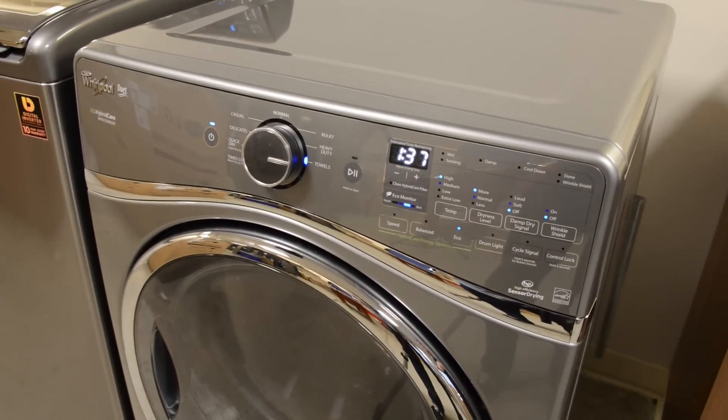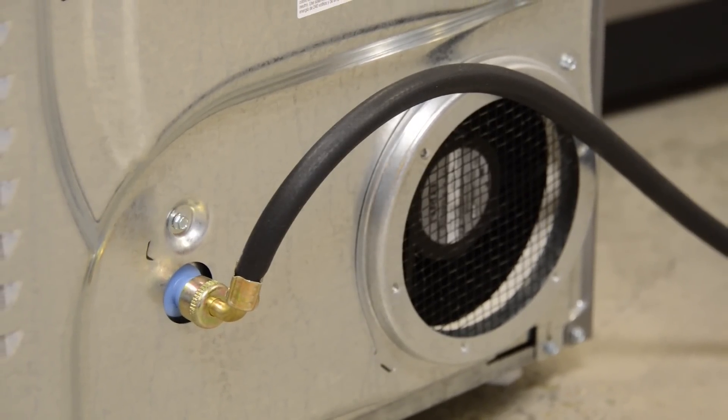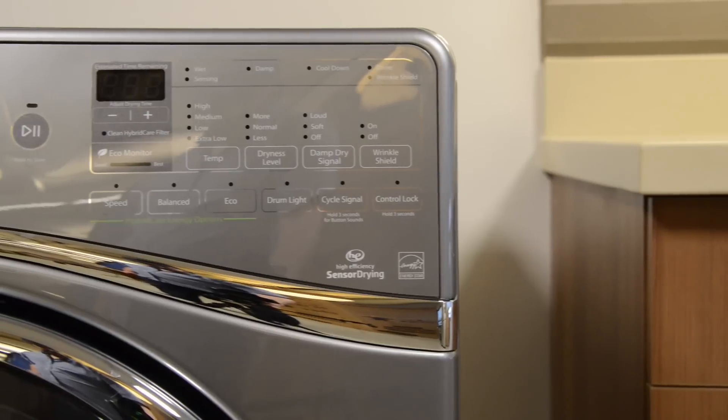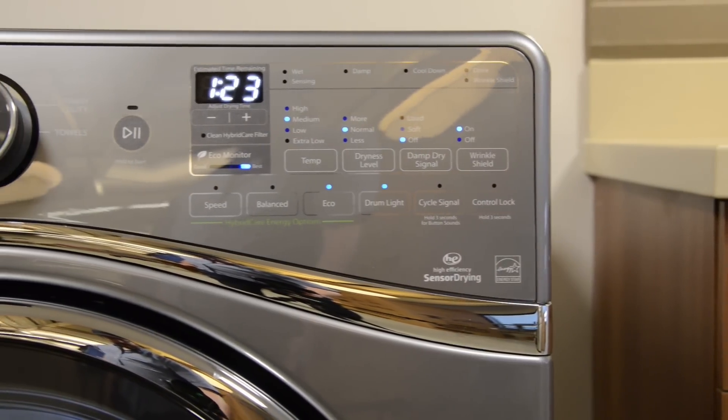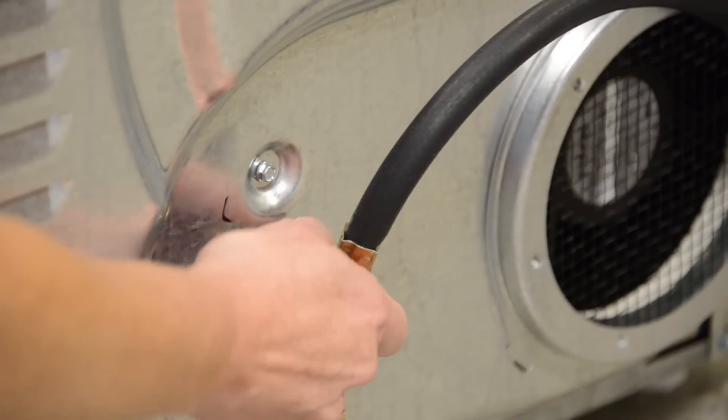Another unique feature in a dryer this size is that it's ventless. There's no need to connect up to the air vent that we're used to seeing on dryers. For most laundry rooms, this isn't a big deal, but some apartment dwellers will find this very useful. Replacing the vent is this drain hose.